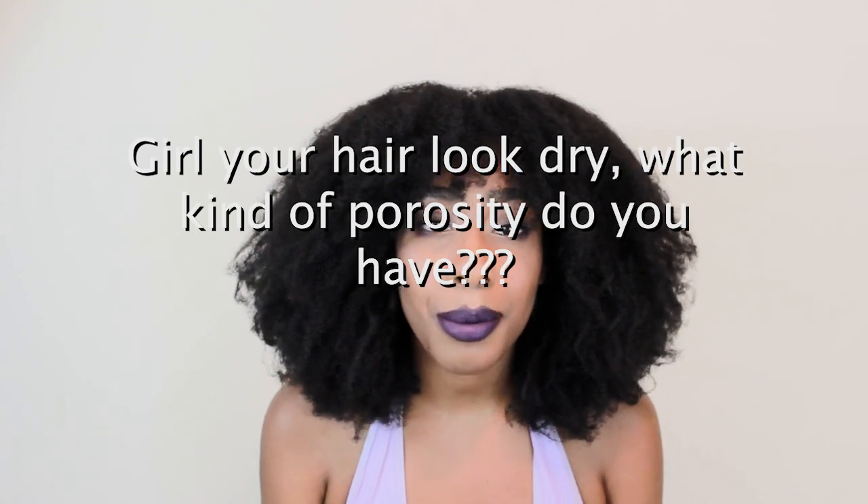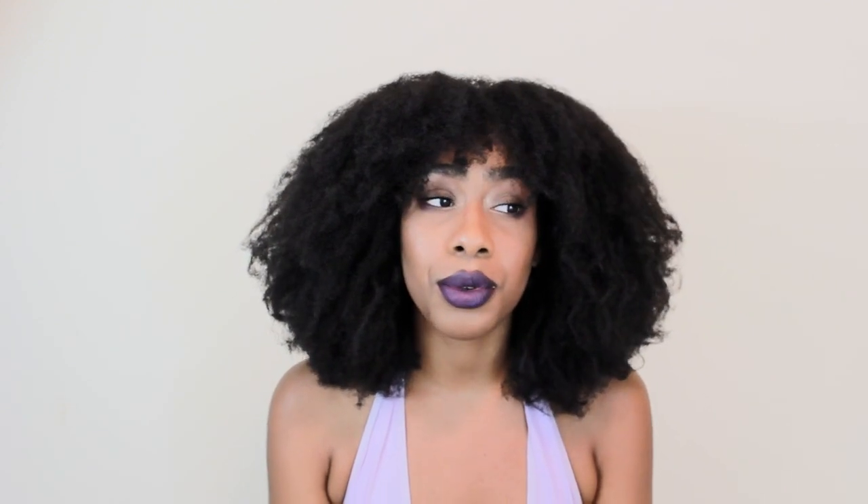I myself have very high porosity hair. Some people who are very knowledgeable about porosity can just look at my hair and be like, oh yeah, she has high porosity, because that's how apparent and how porous my hair really is.